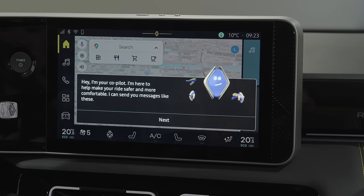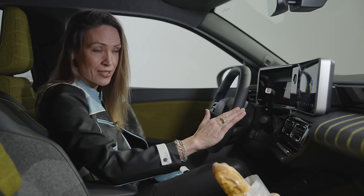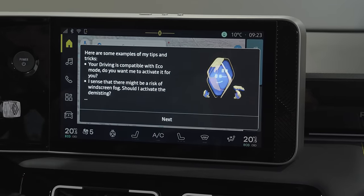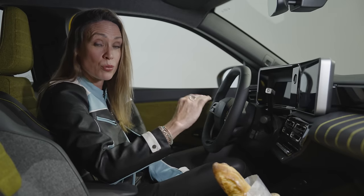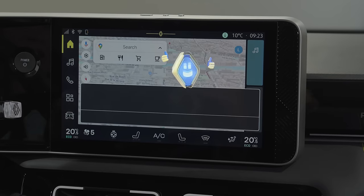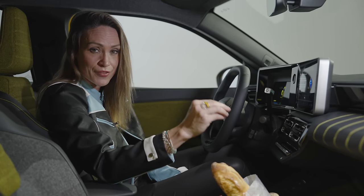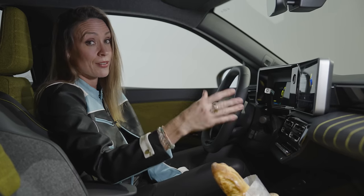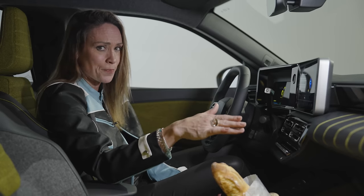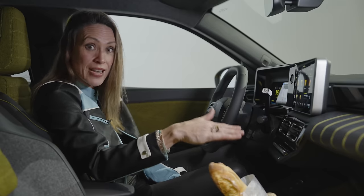One other thing I want to show you is this little fella. His name is Reno, and he is the voice assistant — well, actually he's more than that. He's an avatar, or a virtual travelling companion. He can do all sorts of car-specific things, like 'Reno, turn on the AC.' Or he can answer the 200 most commonly asked questions to Renault's after-sales team, like 'how do I change the tyre?' — though good luck with that, because there's actually no spare tyre here. Best of all, he uses ChatGPT, so he can answer literally anything.